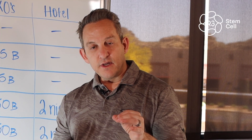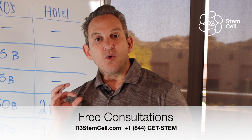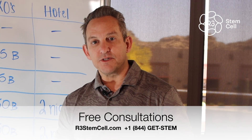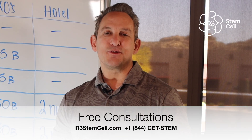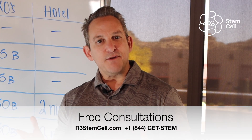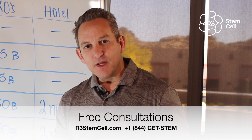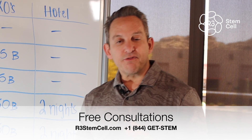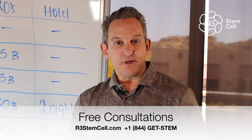We're in seven countries, over 70 centers of excellence, and over 26,000 procedures in the last decade — we are the world's largest provider of regenerative therapies. Visit us online today at r3stemcell.com, or give us a call at +1-844-GETSTEM. We'll set you up with a free consultation to discuss regenerative therapies for you or a loved one. You can also email us at info@r3stemcell.com. Thanks for watching.